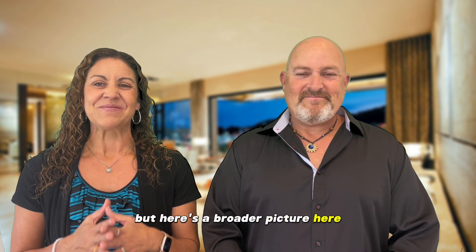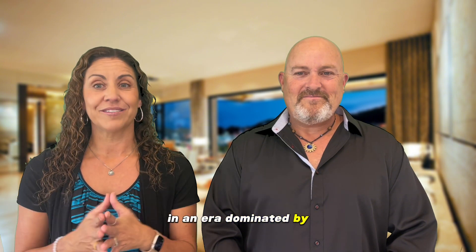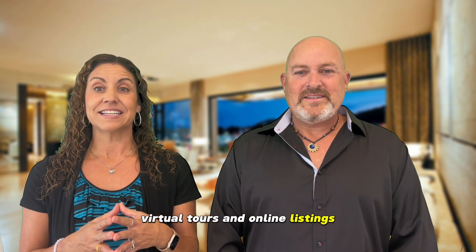But here's a broader picture. In an era dominated by virtual tours and online listings, the face of your home — its exterior — often serves as its profile picture. And we all know how vital a good profile picture is, don't we?